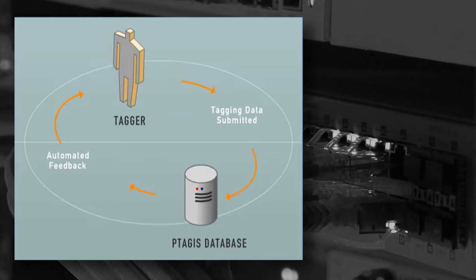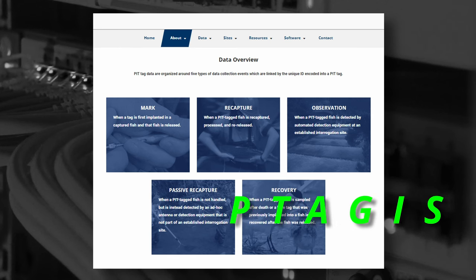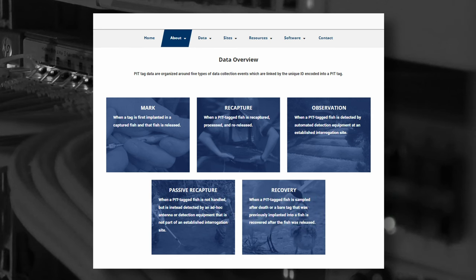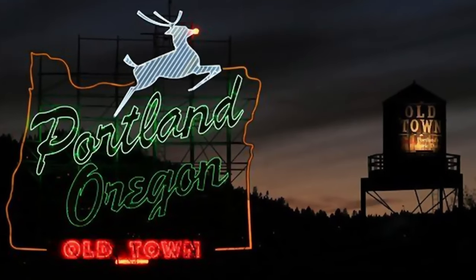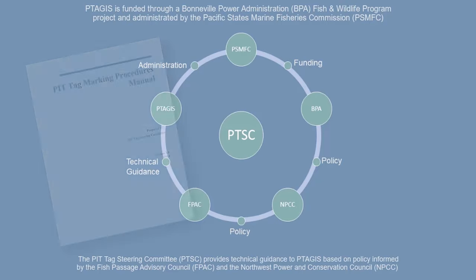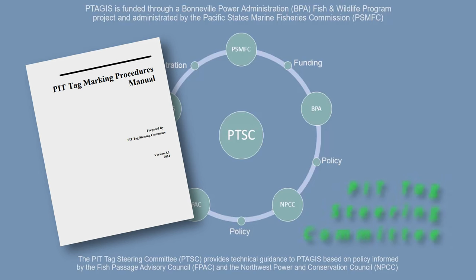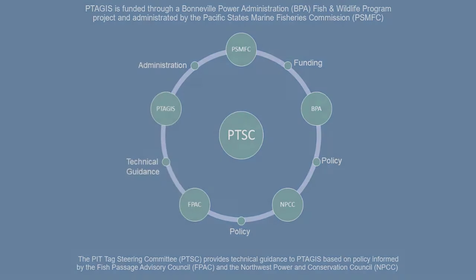However, the prototype database had usability issues and required further refinement. The present database system, called PTAGIS, was developed over the next few years and is still housed at PSMFC in Portland, Oregon. It was clear to all parties that the development of the database system was a dynamic process requiring oversight from the fisheries community. Thus, an oversight team — the PTAG Steering Committee — was formed with representatives from the various user groups.